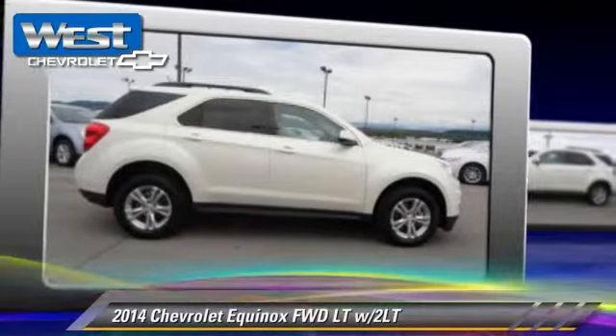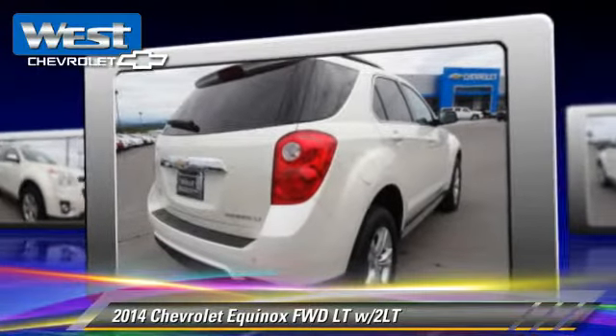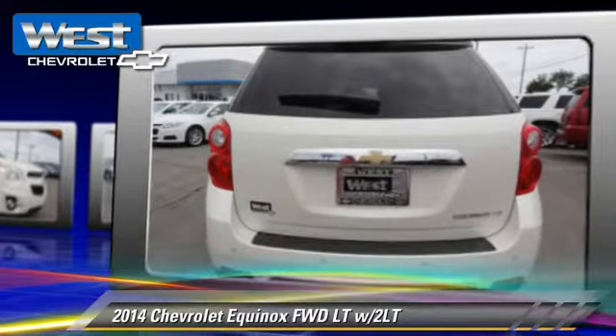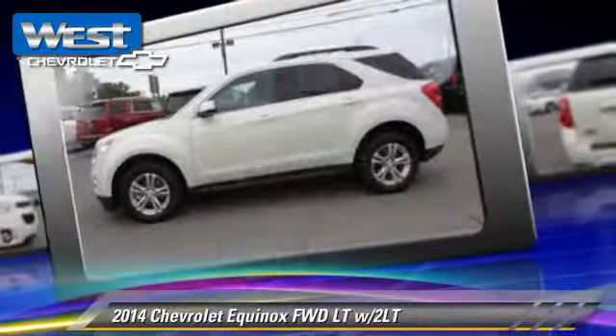The 2014 Chevrolet Equinox LT, powered by a 2.4-liter 4-cylinder engine with a 6-speed automatic transmission. This vehicle is well-equipped, featuring front-wheel drive, privacy glass, and power windows.